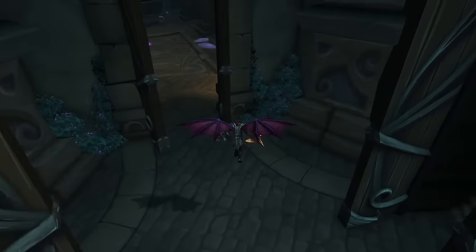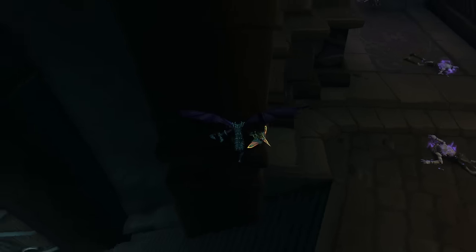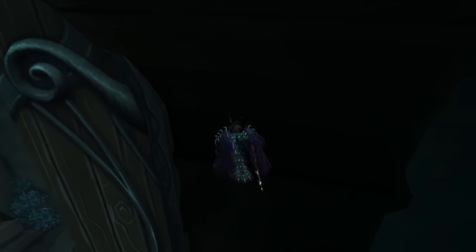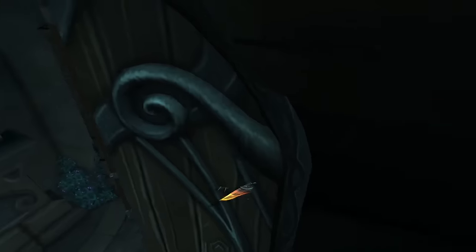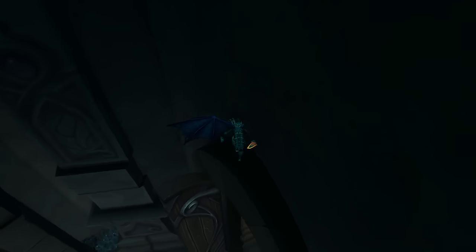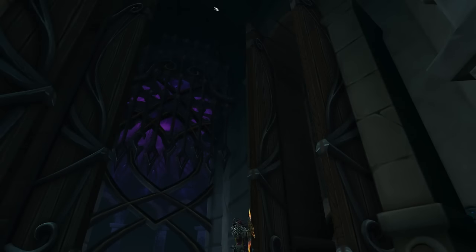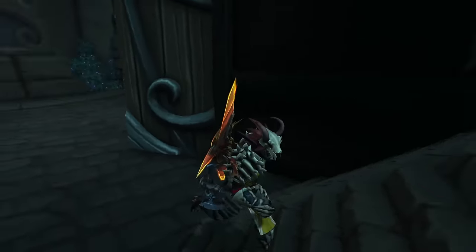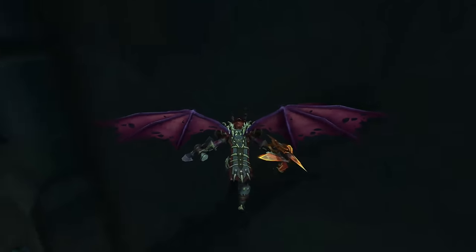From here you want to fly out, do a Vengeful Retreat upward, then glide over and land in this little crevice of a pillar. Once you get over here you can land right there — that's the hardest part. You can drop down into a little crack in the wall, and once you drop down you're out. This took a long time to find, so I hope you enjoy. It is a little tricky at first so let me run through it one more time.